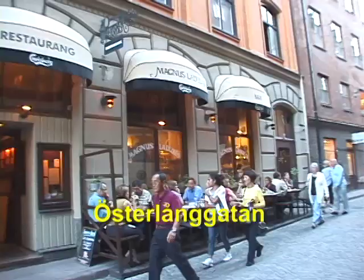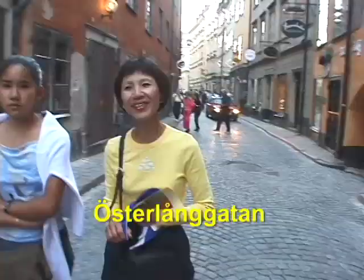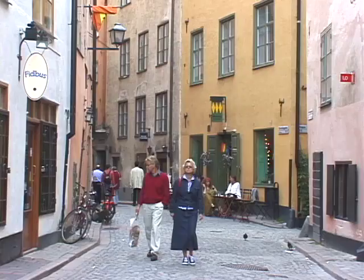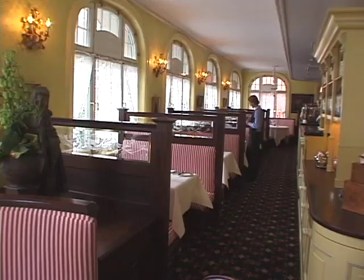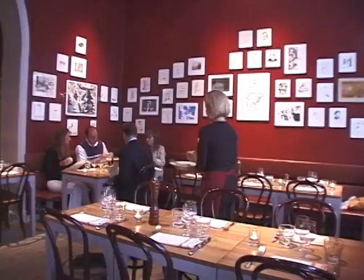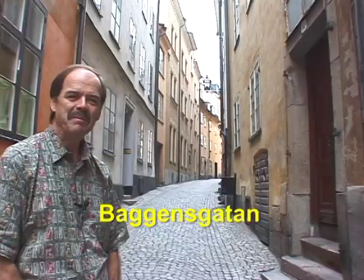One of the great streets for restaurants in Gamla Stan is Österlanggaten. Here you'll find half a dozen really high-quality places to eat. One of the more famous is Femsmahus, with traditional Swedish cuisine, as well as Rudy's Bistro and many other choices here on Österlanggaten.